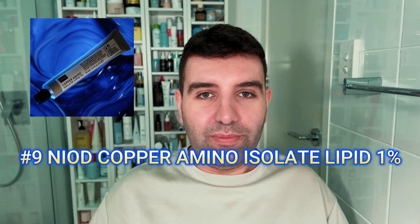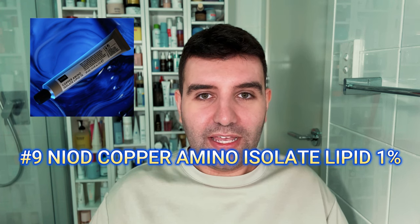Number nine is the Neod Copper Amino Isolate Lipid 1%. This is a really interesting texture, like a jelly oil. From what I understand, it's been designed to be used by itself in an evening routine, so it would definitely simplify things.